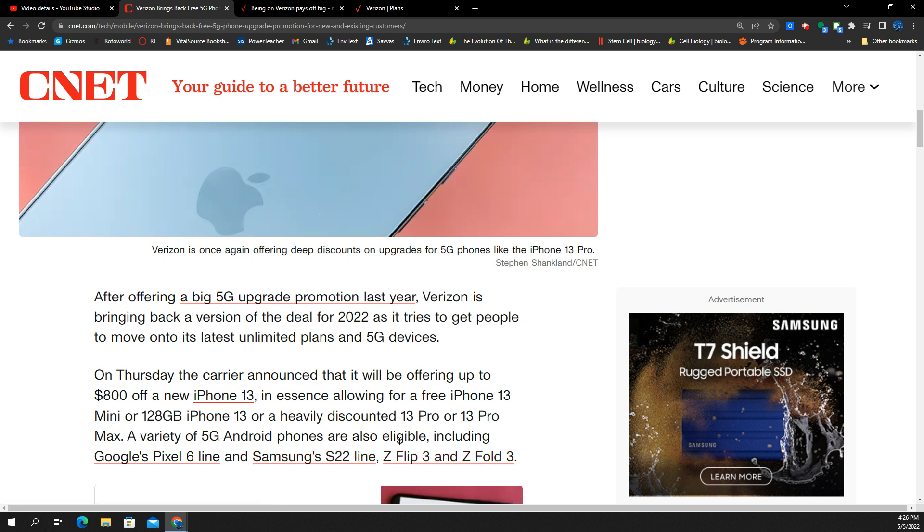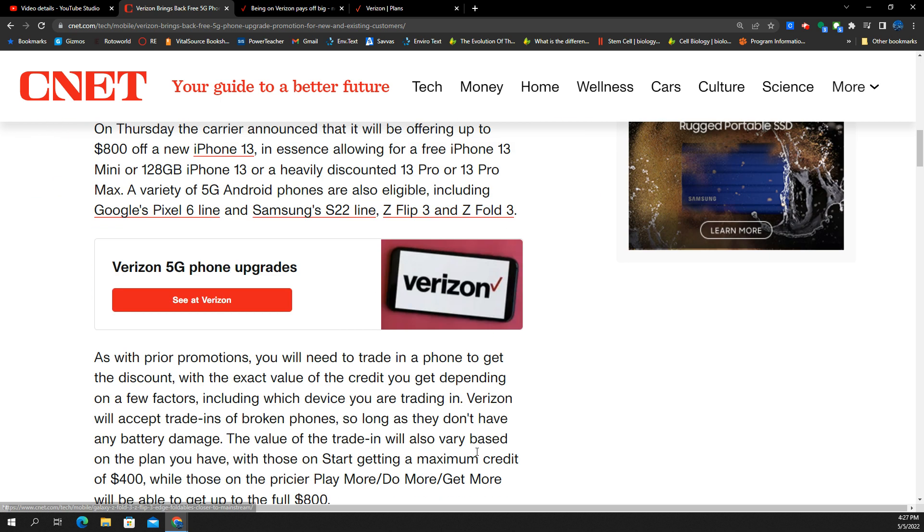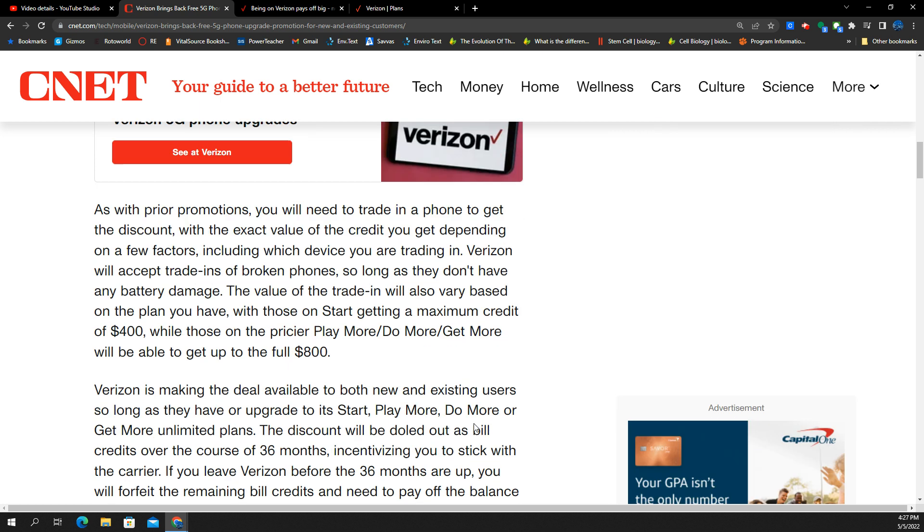They'll give you the same $800 off on the Pro, so you'd be coming out of pocket about $200. And then the 13 Pro Max, again $800 off — that phone comes in at about $1,100. They're also throwing in the Google Pixel 6 lineup up to $800, which covers that phone and then some. The S22 line, Z Flip, and Z Fold 3 are all covered too. This is to get you on a newer device on their 5G network — the C-band is building fast and they want to get people on it.